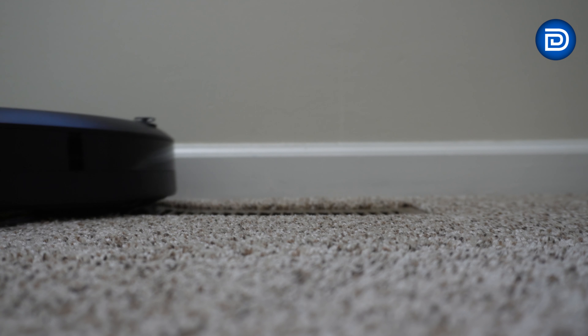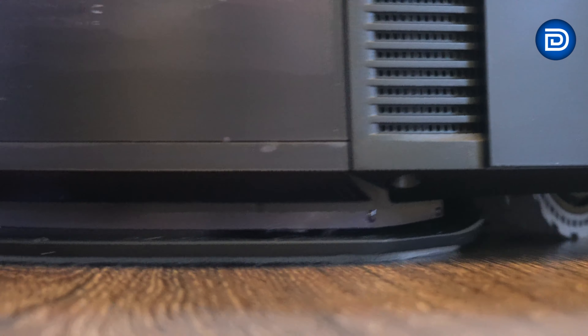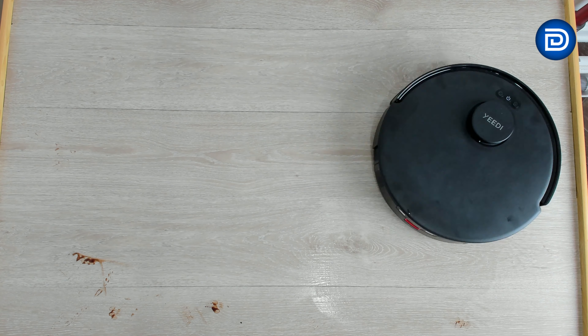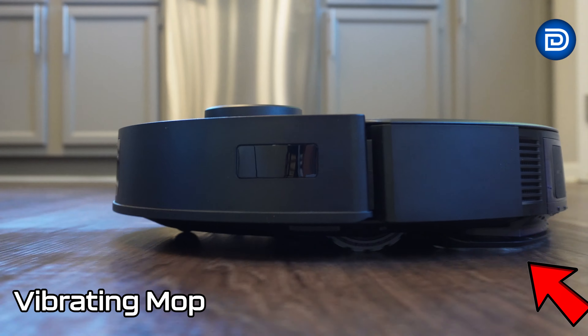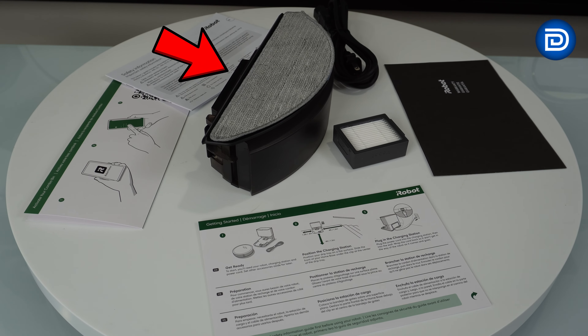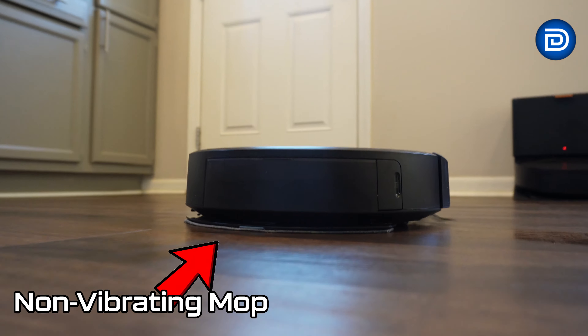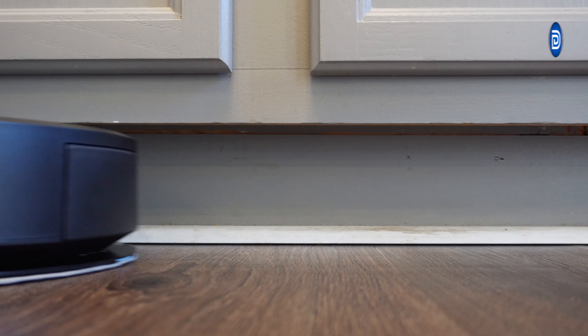Next, let's talk about mopping. The Yeedy C12 Pro Plus excels in mopping with its Osmo technology, using high-frequency vibration to tackle stains like coffee and dried mud without over-wetting surfaces. Its precise water control and deep cleaning capabilities make it ideal for homes with hard floors. In comparison, the Roomba Combo i5 Plus requires a separate setup for mopping and lacks Yeedy's advanced vibration, making it less effective on tougher stains, though it maintains adequate moisture levels for general cleaning.